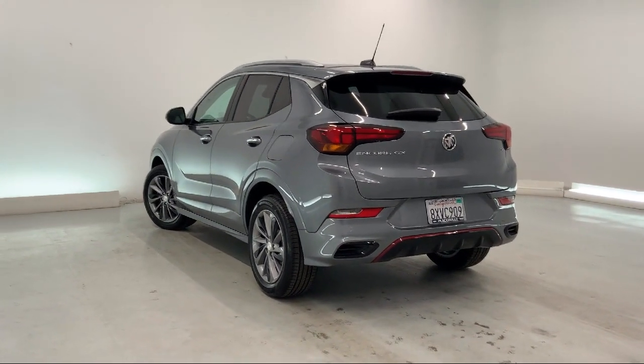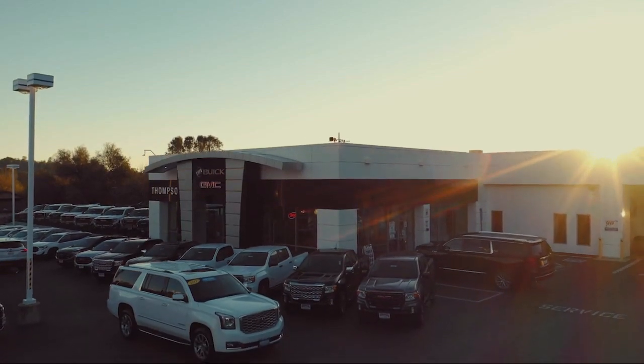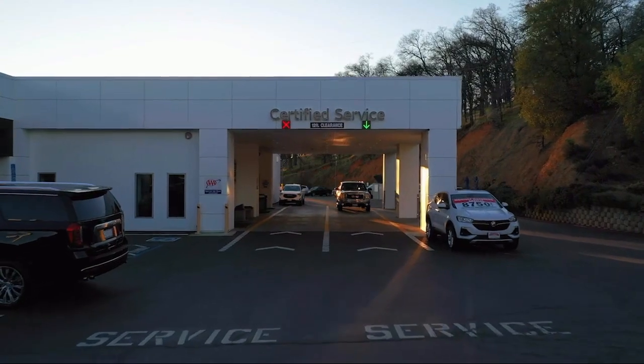So give us a chance to be part of your family today, and come visit us here at Thomson's Buick GMC. Thank you.